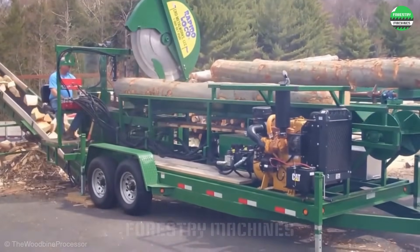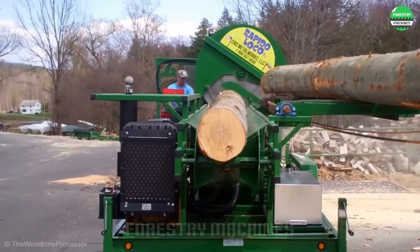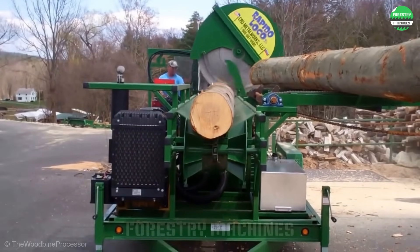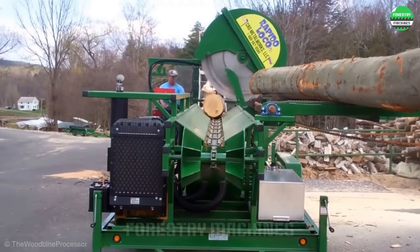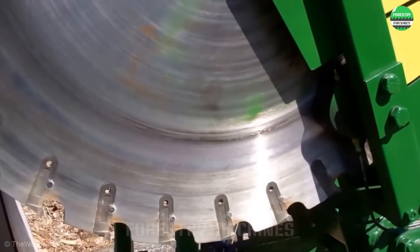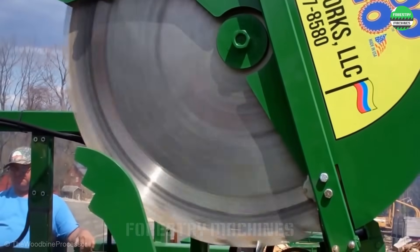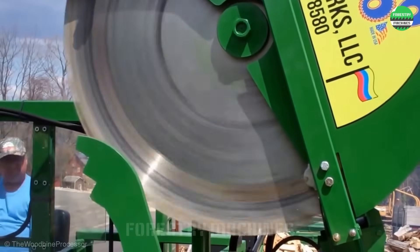This machine looks impressive — the giant cutting disc stands out, creating amazing power. It's truly a top-notch wood splitter. A closed-loop process on a mobile vehicle, from cutting to splitting. The powerful hydraulic system processes wood quickly. This is the perfect solution for wood splitting work.